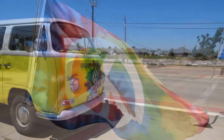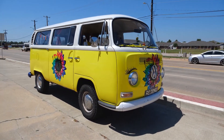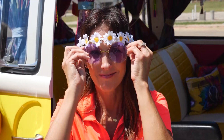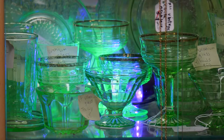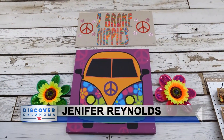On special occasions, the 70s theme welcomes visitors with the Esmeralda VW bus. Tammy is a good friend who lives in Jones and has a bunch of Airbnbs — she comes down with her Volkswagen all the time so people can stop in and take pictures with it. This place is a gathering for everyone — it doesn't matter if you're a biker or a homemaker. Be sure to visit Two Broke Hippies and Friends in Shawnee. I'm Jennifer Reynolds for Discover Oklahoma.